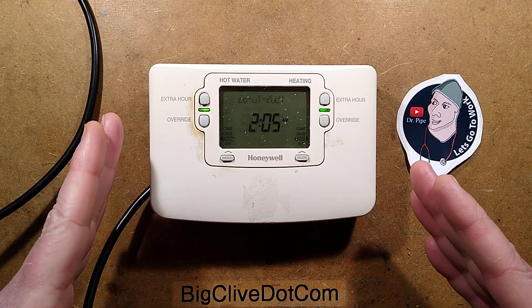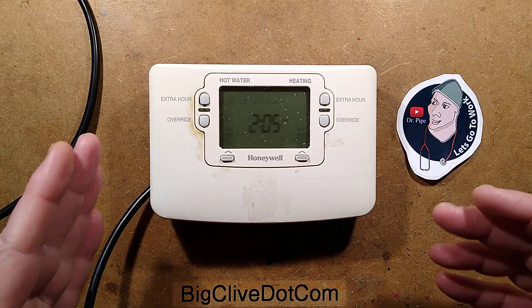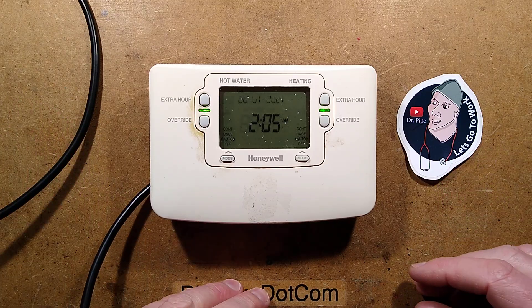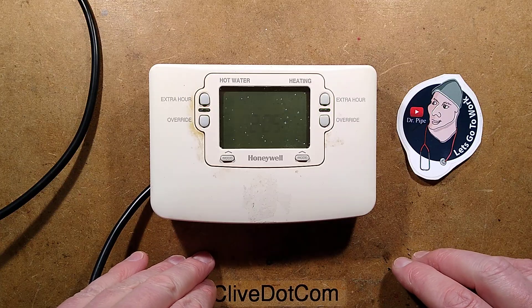I also got sent another one — a more modern looking one by CJR Electrical — which apparently just stopped working completely. But when I tried it, it was working. We'll investigate that at another time.